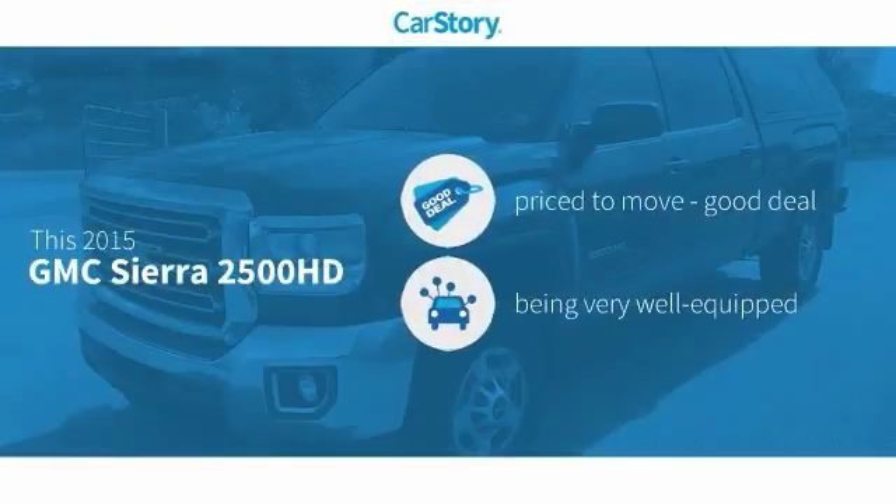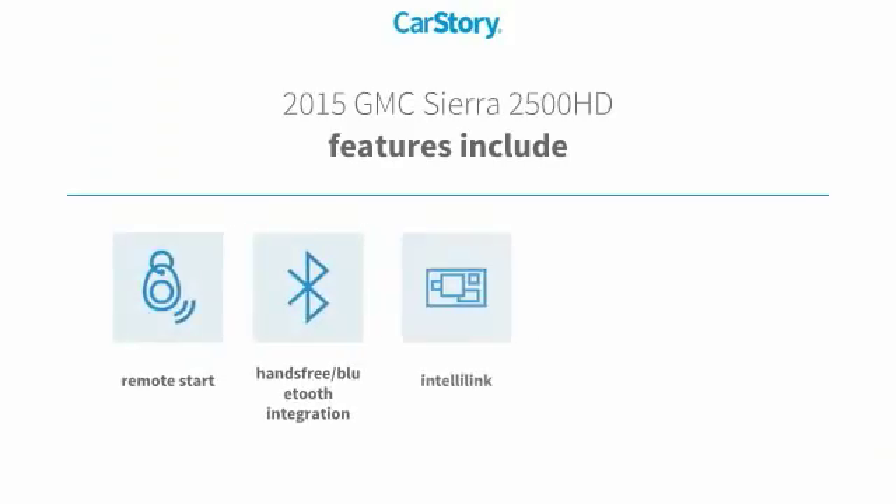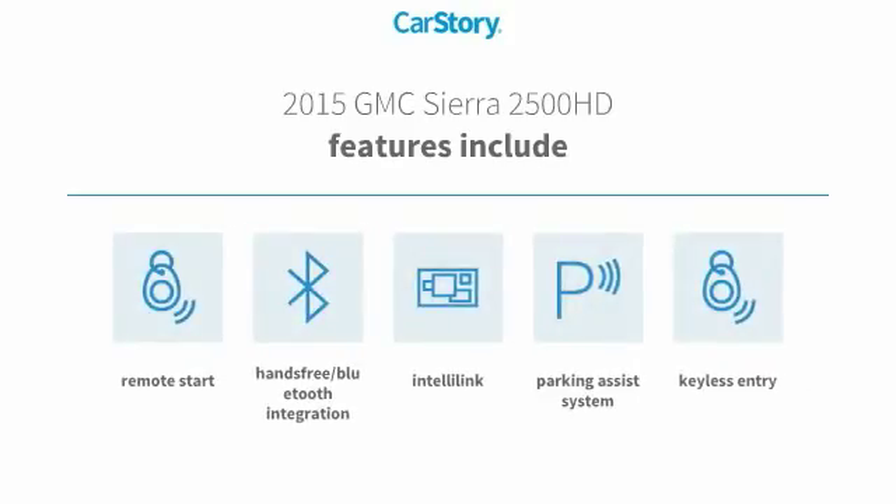Our story research indicates this vehicle is priced below the average market price. Loaded with features, including remote start, parking assist system, keyless entry, and hands-free Bluetooth integration.